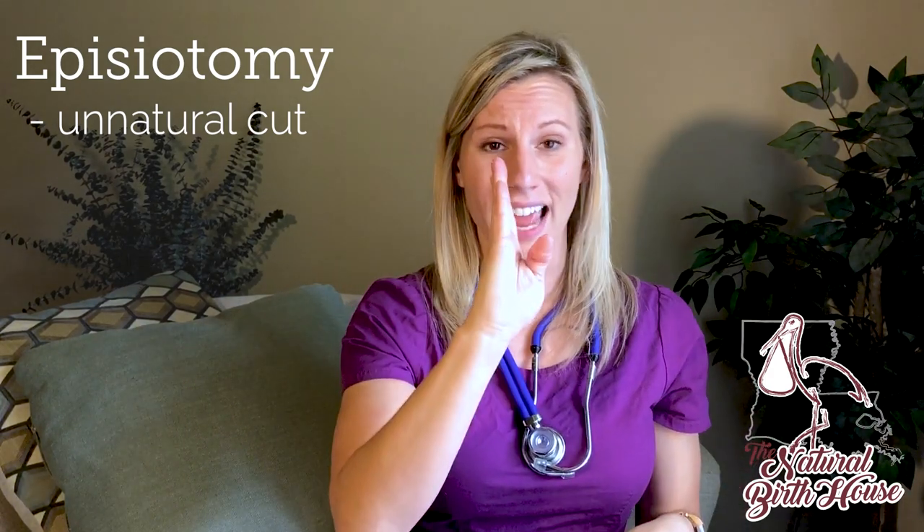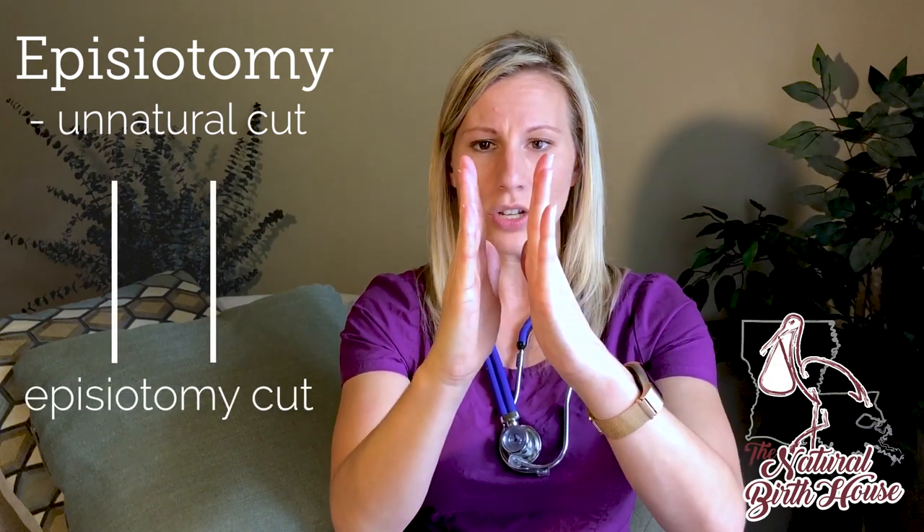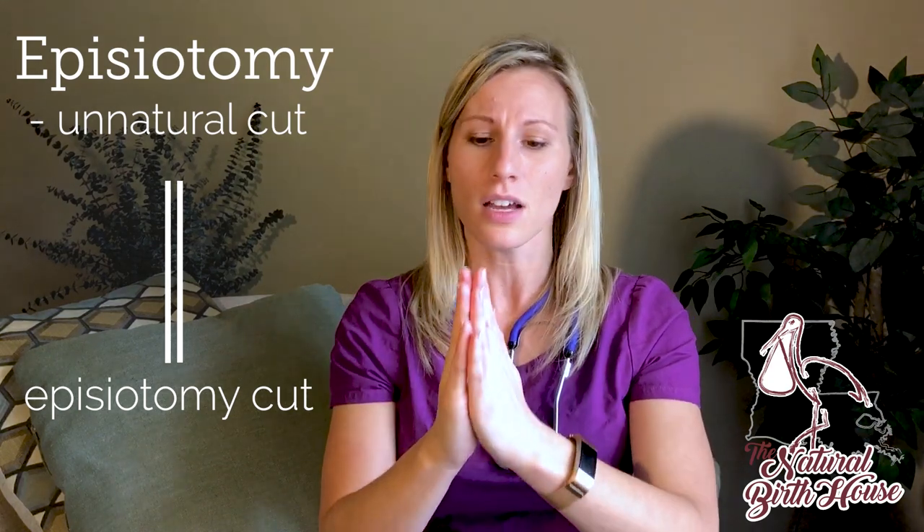But when you have an episiotomy, it is a surgical cut. It is a straight line. So you've got two straight edges trying to heal together. And it's very, very common for episiotomies to rip back open postpartum or require further surgeries to have them repaired.